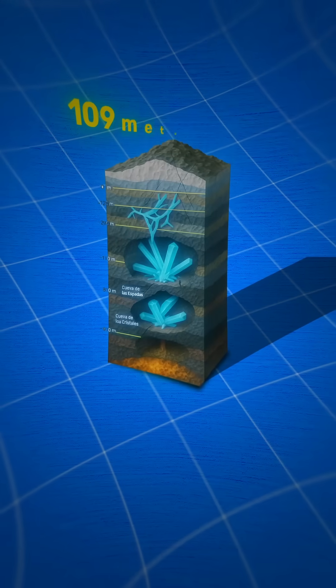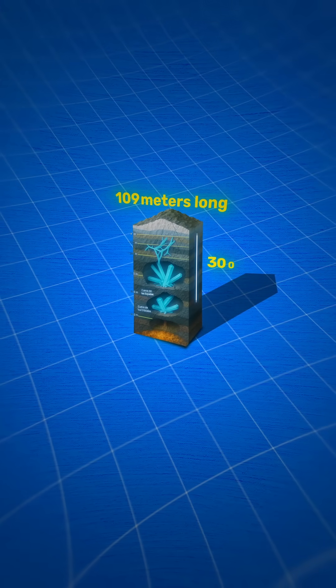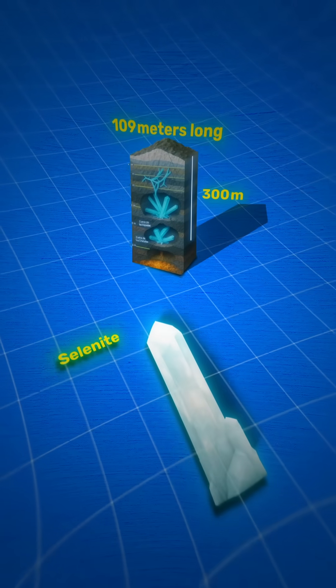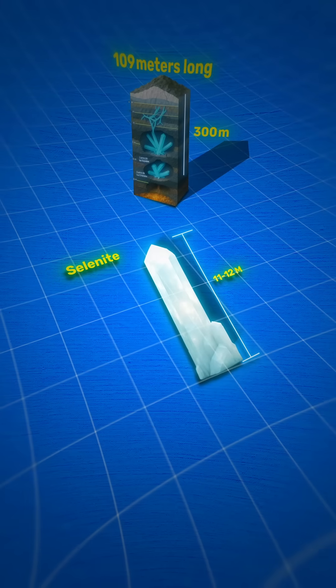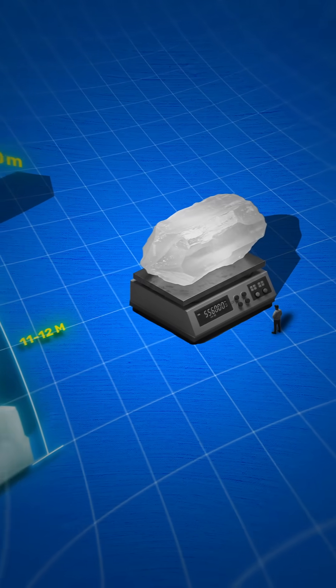The chamber runs about 109 meters long and takes a horseshoe shape carved in limestone at a 300 meter depth. Crystals of gypsum known as selenite reach lengths of 11 to 12 meters, span up to about 4 meters in diameter, and weigh up to 55 tons.